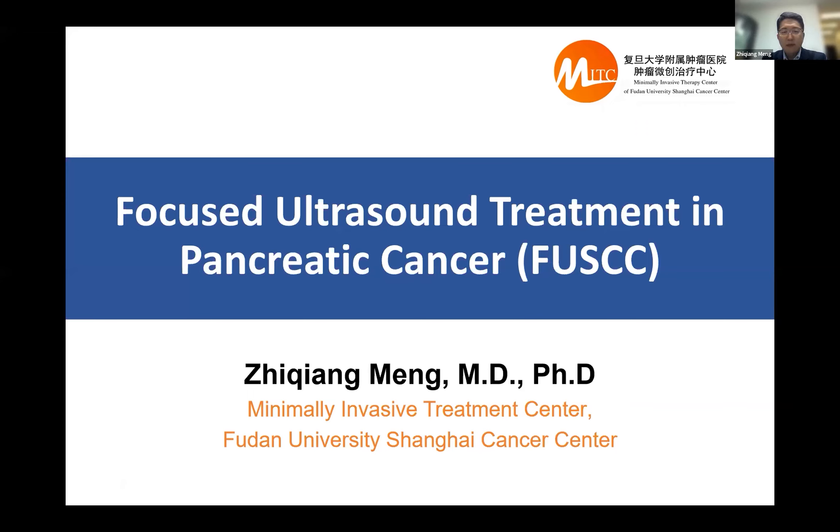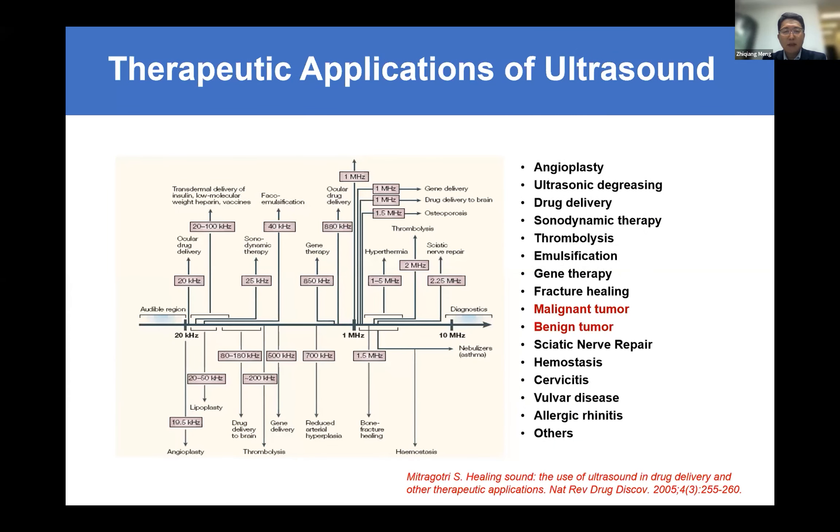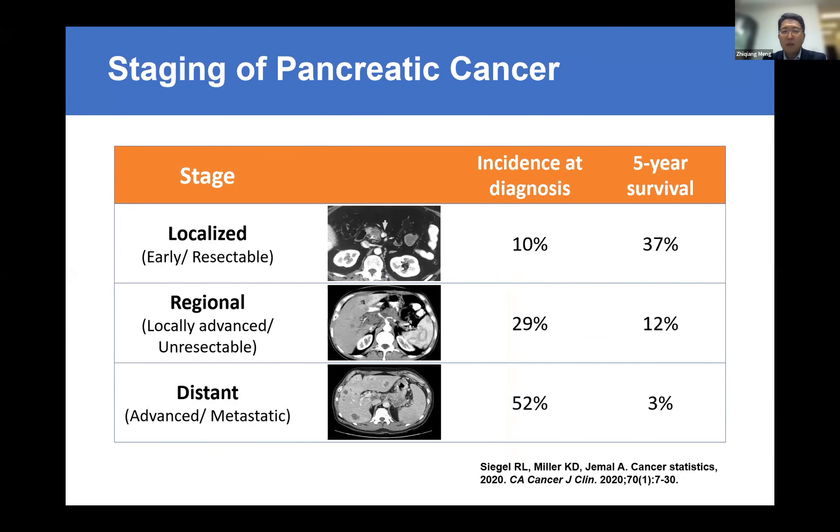I'm from Fudan University Shanghai Cancer Center, and my job is focused on liver and pancreas cancer. It's my pleasure to have this opportunity to share our experience using HIFU in pancreatic cancer. We know that ultrasound has been widely used in the medical area — mostly for diagnosis — but we can also use ultrasound to treat cancer, malignant or benign tumors. A very successful case is the fibroid. In our center, we have used HIFU for pancreas cancer for more than 10 years.